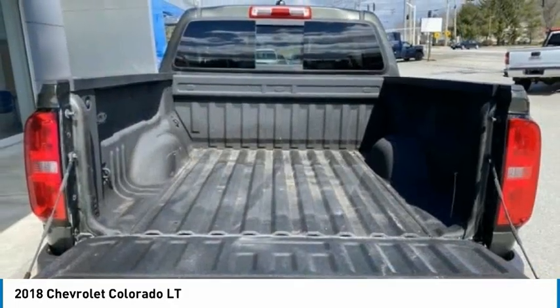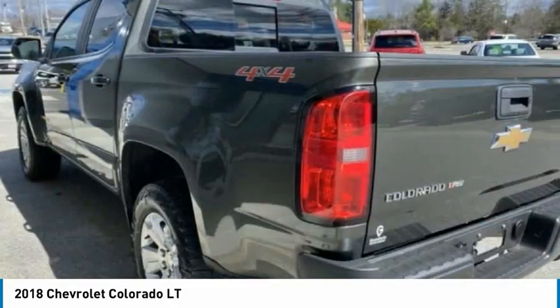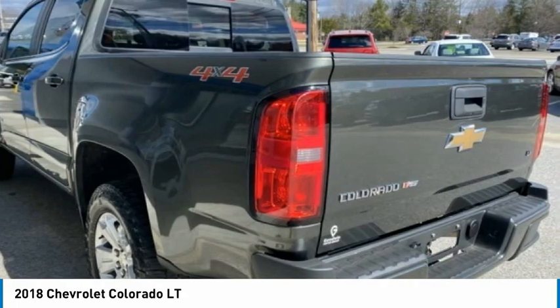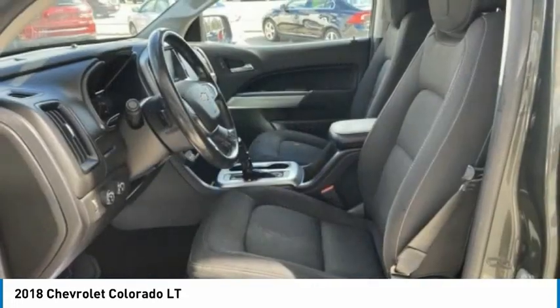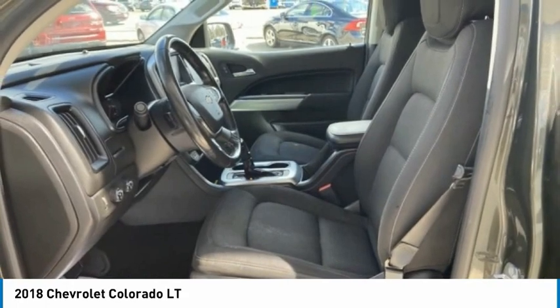Front wheel independent suspension, speed control, backup camera, heated seats. This vehicle offers reliability and good looks at a great price. So come in and take a test drive today.